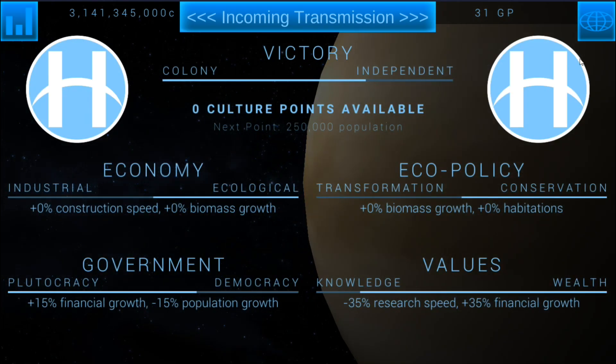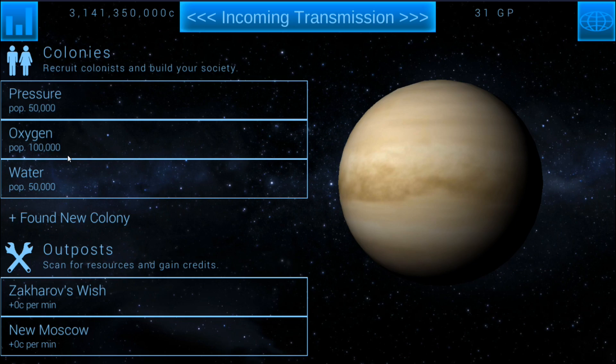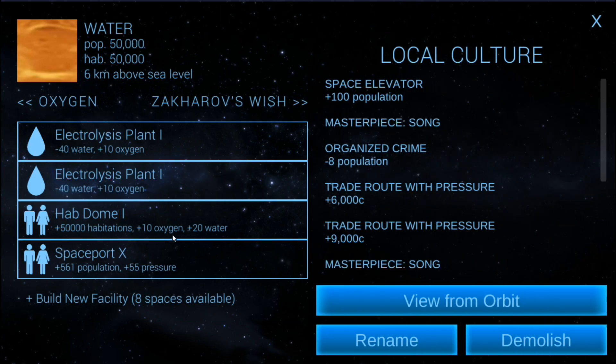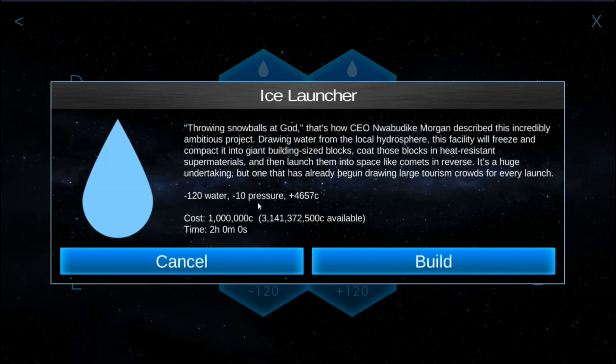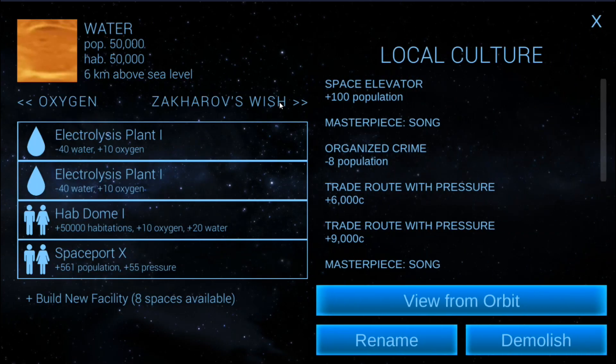We're 50,000 population away from our next point, so we could do another hab dome — that would give us another culture point, and it also adds 10 oxygen and 20 water. The oxygen is not as much of an issue, it's mainly going to be the water. The next building above the electricity plant is an ice launcher: minus 10 pressure, gives us credits, and it's minus 120 water. So if we were to use minus 120 water, we could build two more hab domes, and then we just have to deal with the oxygen threat of an additional 20 oxygen.